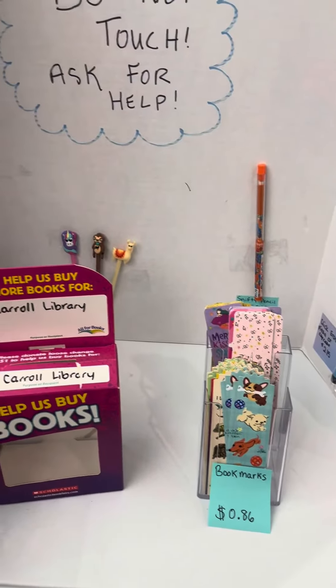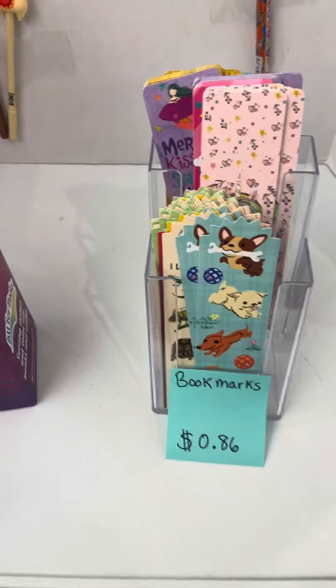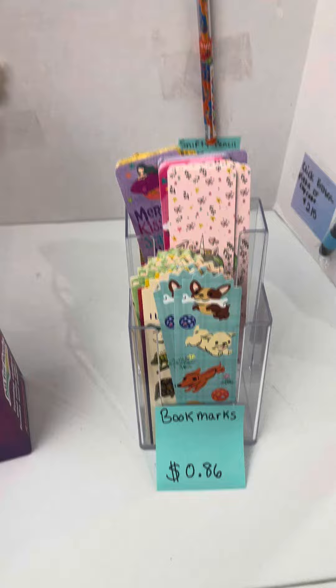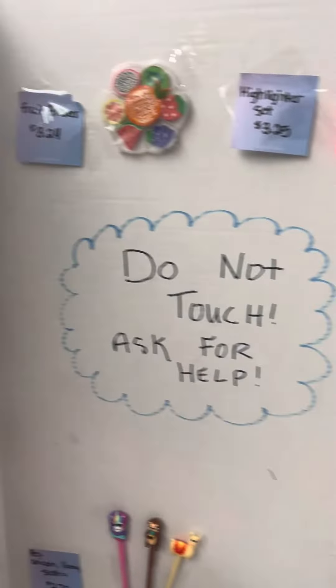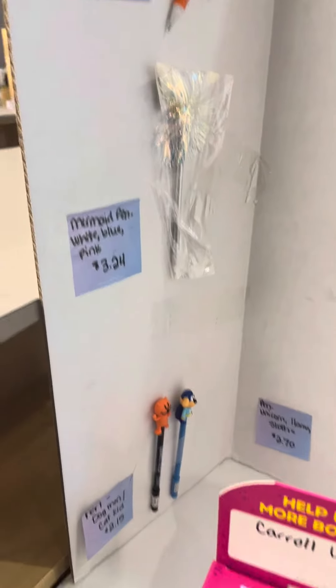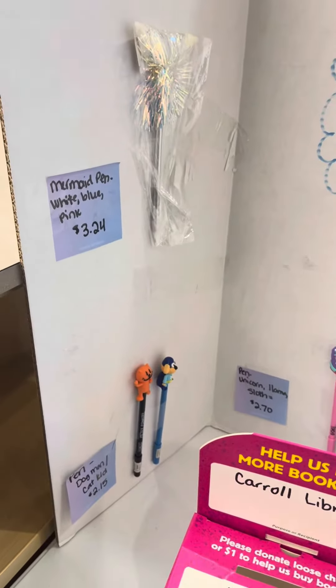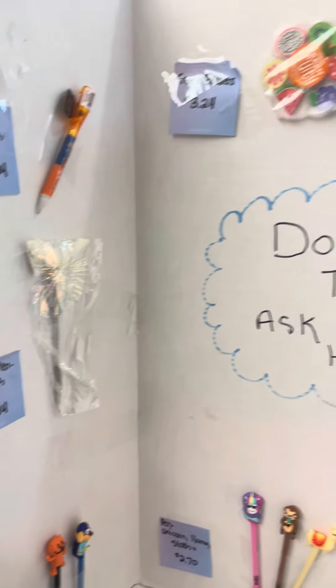Over here we have our school supplies. This year we do have bookmarks — they are 86 cents, and that does include the tax already. You can see we have pens and erasers. We also have the spy pens, but we do not have very many of them. So just like always, if that's what you're interested in, you need to come very, very early to purchase that.